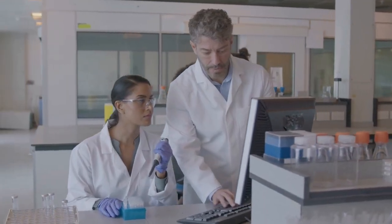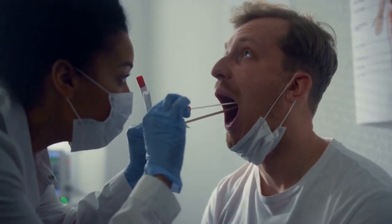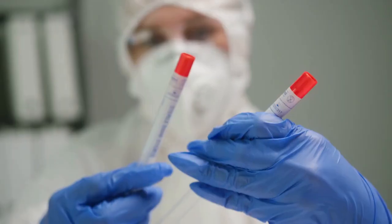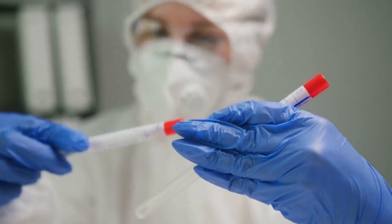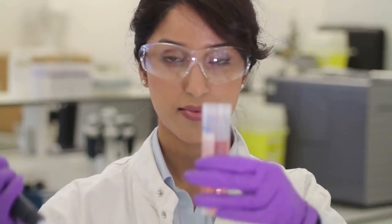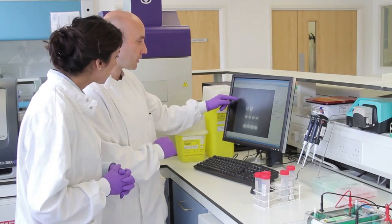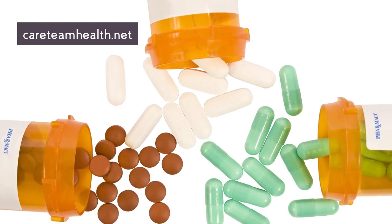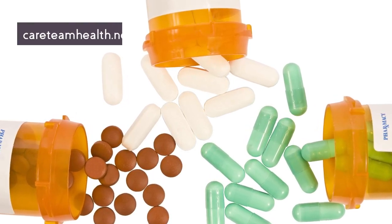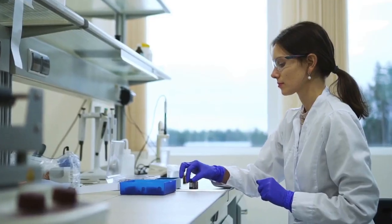The process of pharmacogenetic testing is simple and straightforward. It begins with a quick and painless DNA sample, usually collected through a cheek swab. This sample is then sent to a specialized laboratory where it undergoes thorough analysis. The results provide valuable insights into your genetic makeup and how it influences your response to various psychiatric medications. Armed with this information, healthcare providers at Care Team Health can make informed decisions about which medications are likely to be most effective for you, reducing the time spent on ineffective treatments and minimizing the risk of side effects.